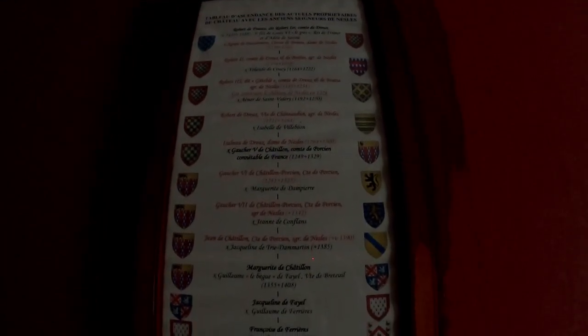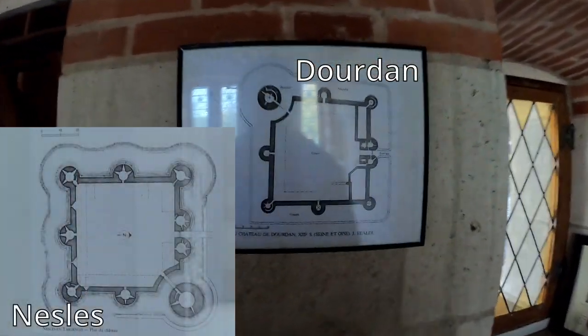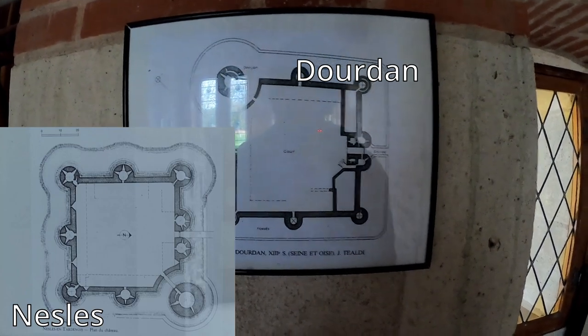Here we can see a tree of all the owners that owned the castle through the ages. We are very thankful to the current owners who are very kind and provided us access to the castle and with the documentation with which we were able to give you this historical overview. Being modeled after the royal castle at Dourdan, the castle of Nel follows the same pattern — a perfect square flanked by 8 cylindrical towers and an impressive donjon or keep.